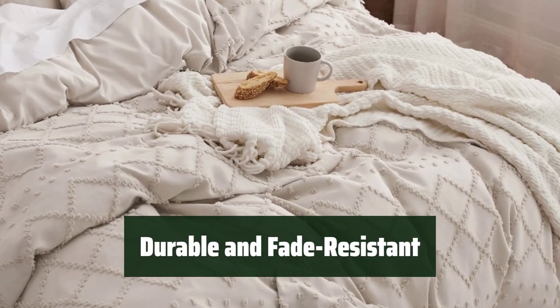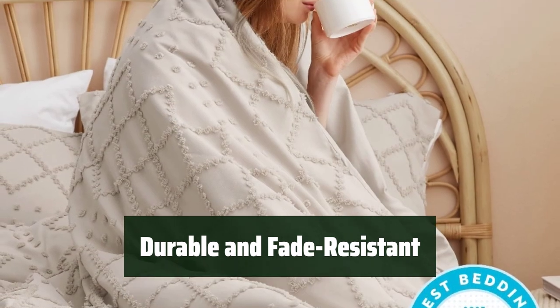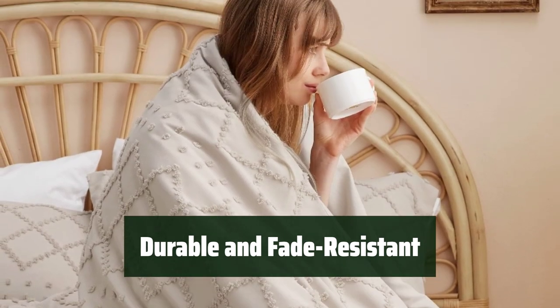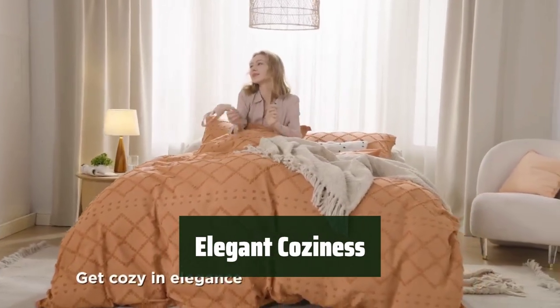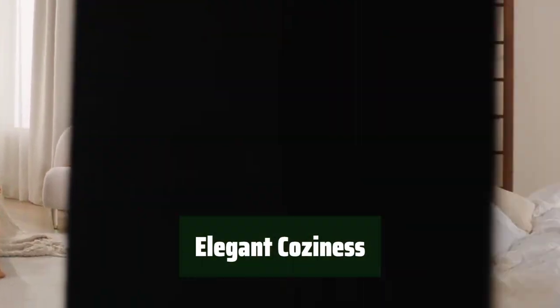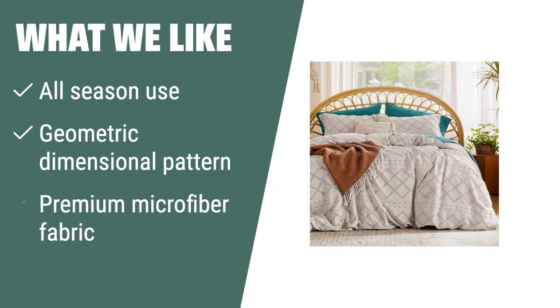Made with premium microfiber fabric and Bedshire's unique dyeing technique, this duvet cover is durable and resists fading, shrinking, and seam slippage after washing. Give the gift of elegant coziness with the Bedshire boho duvet cover, perfect for all seasons. If you are looking for a duvet cover that is perfect for all seasons and features a chic boho design, you should consider this.